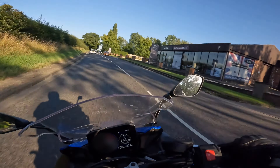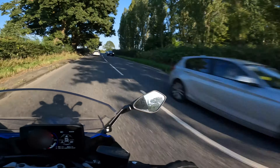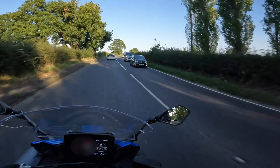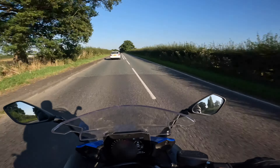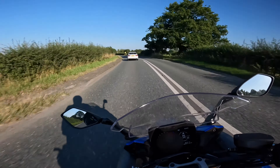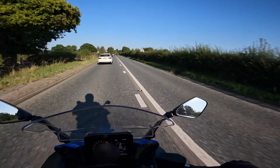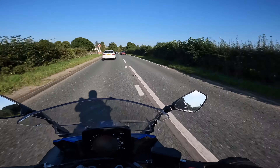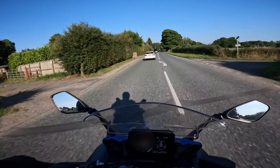Coming up on the right we have Fired Earth. I'm quite sure that Fired Earth appeared in a Dragon's Den type TV series some years ago. On the left is the relatively new The Beaches Golf driving range.